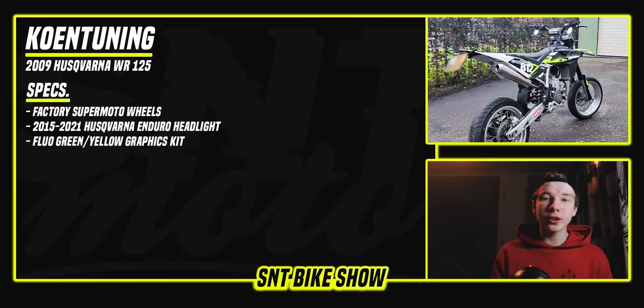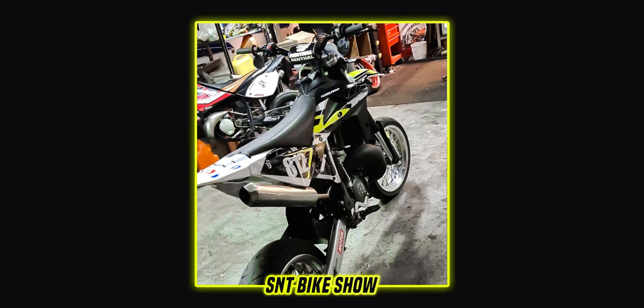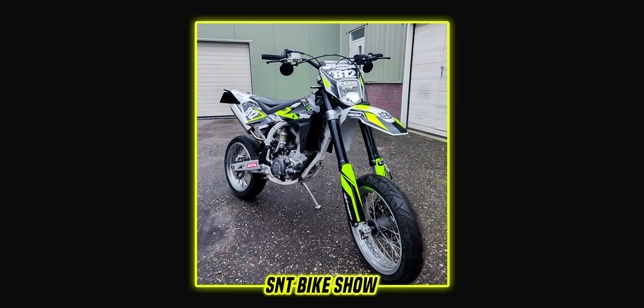The super clean fluo green and yellow graphics kit really makes this bike stand out — I think it looks really cool. One thing I would have changed is the plastics: in the front there are dark plastics under the graphics kit which looks amazing, but in the back he has white plastics, which doesn't make the fluo colors pop as much. I would have gone with dark plastics all the way around and then put that beautiful graphics kit on top.